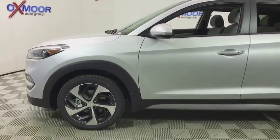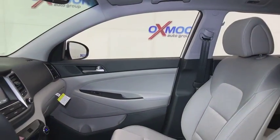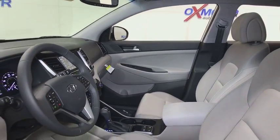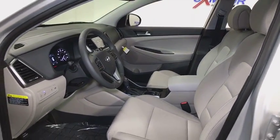Here are some of this vehicle's great options: traction control, power liftgate, dual airbags, power steering, four-wheel disc brakes, electronic stability control, fog lights, heated front seats, trip computer, power windows.